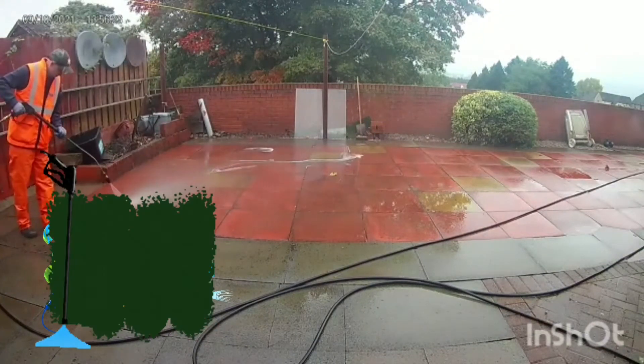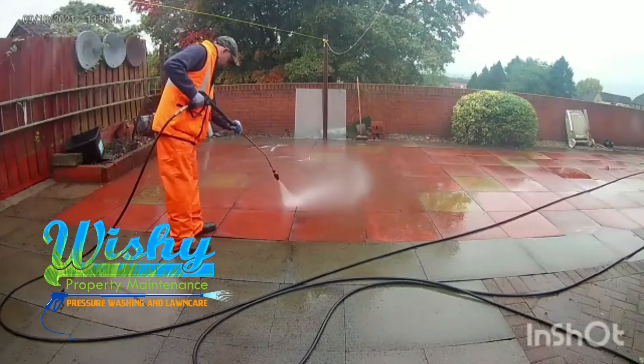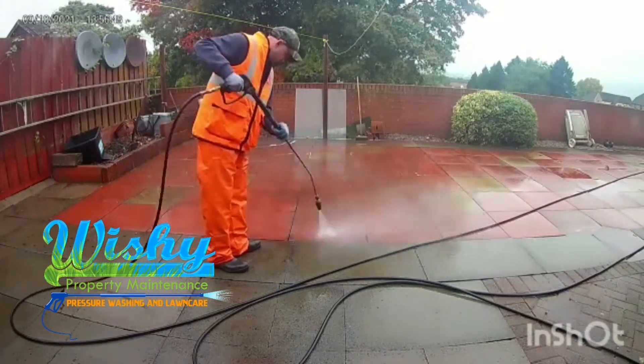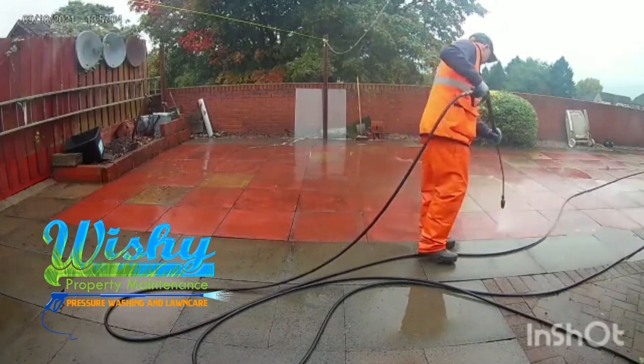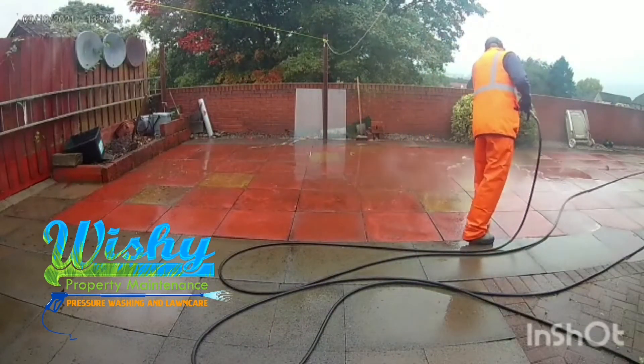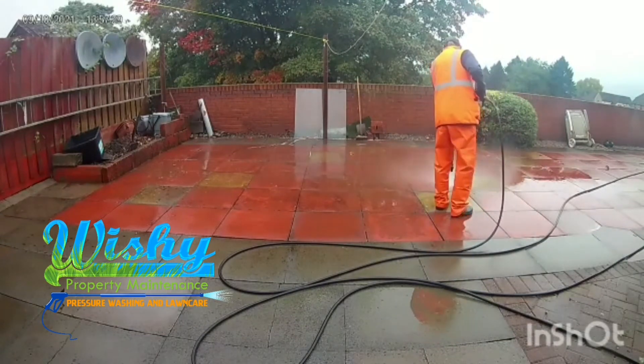What's happening guys? It's Kirsty from Wishy's Property Maintenance. Today's video is a customer's patio which we have pre-treated with a soft wash then cleaned with our hard surface cleaner. Now we have our turbo nozzle on and are ready to get stuck in. If you don't want to miss out on the end results, please like and follow to avoid disappointment.